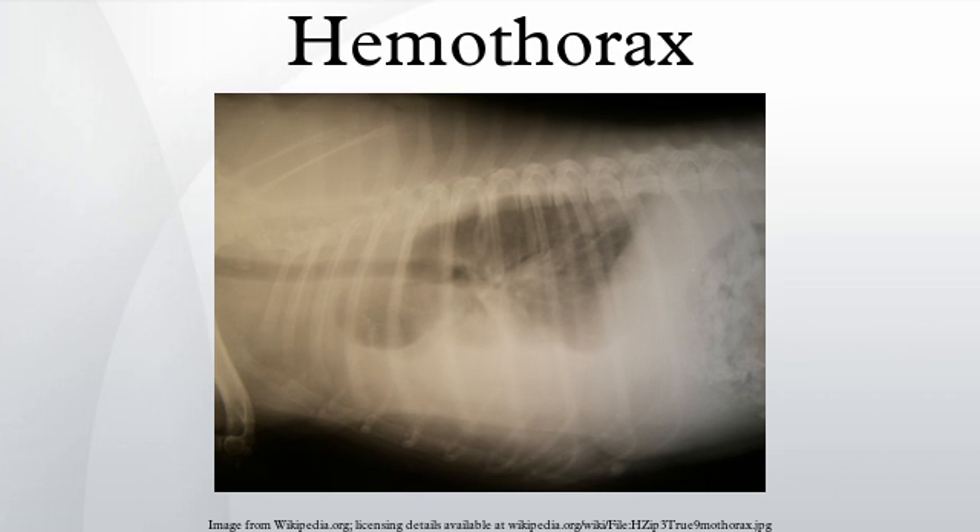Less frequently, hemothorax occurs spontaneously. A major vascular cause of hemothorax is aortic dissection or rupture of thoracic aortic aneurysms. It may also follow surgical intervention in the thoracic area. Infrequently, patients with pneumothorax may develop spontaneous hemothorax. Spontaneous hemothorax or hemopneumothorax may occur with endometriosis, if endometrial tissue implants on the pleural surface, then bleeds in response to cyclical hormonal changes in menstruating women.